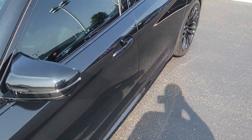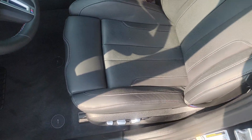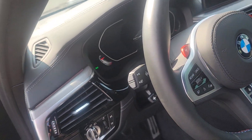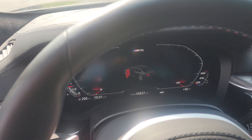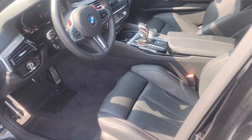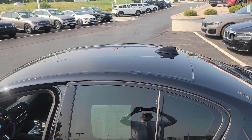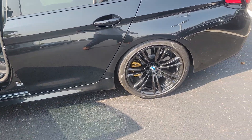Passenger side seat looks pretty good. You can verify the miles. You can see that carbon fiber top — pretty nice car overall.